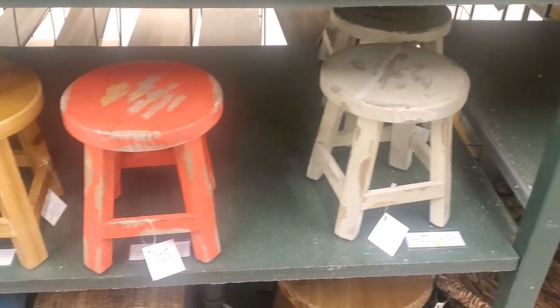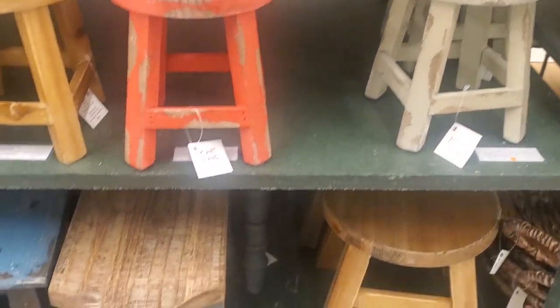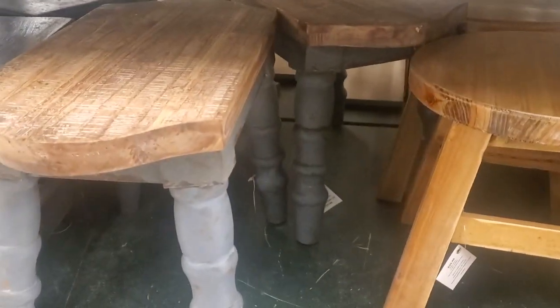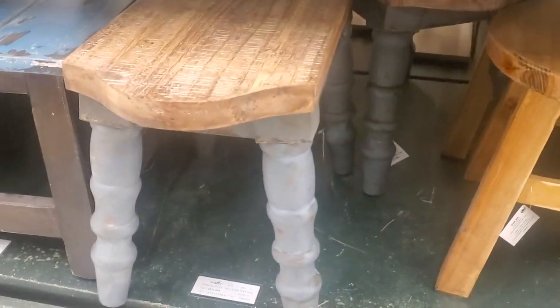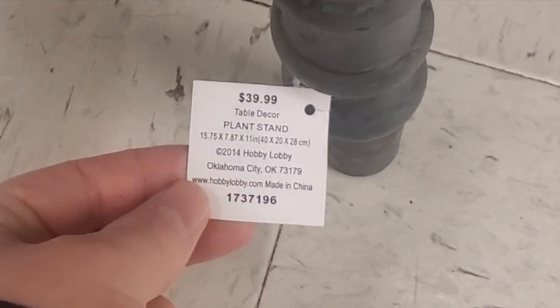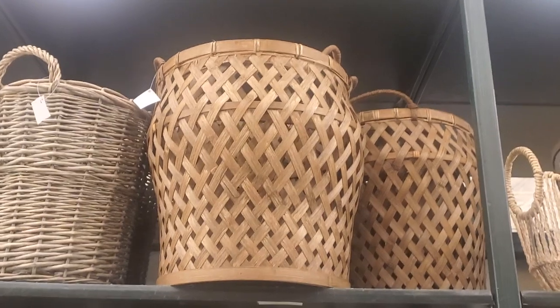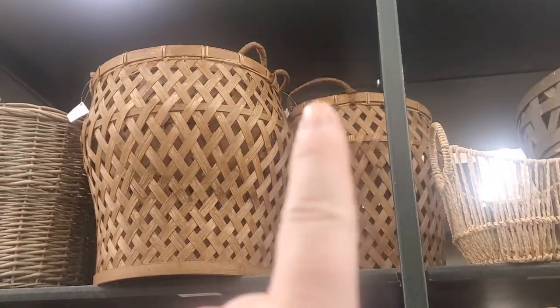And these little stools — this is considered table decor, so it was half off. I loved this one here, I thought it was so cool. I like the color and everything about it. However, I just don't really need a stool, and it was like $30-something, so I'm going to pass on that. The basket up here I think is so cool.